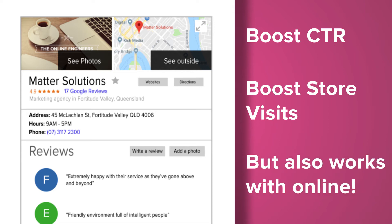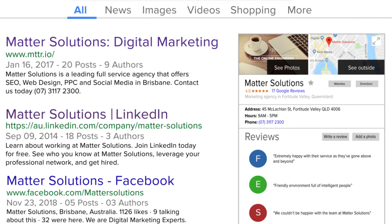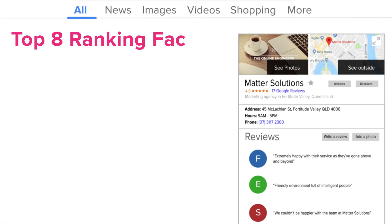To take full advantage of Google My Business listings tools, you need to understand what you can do to optimise your listings. Optimising your listings means you are using certain techniques and tools to better appeal to your customer base.